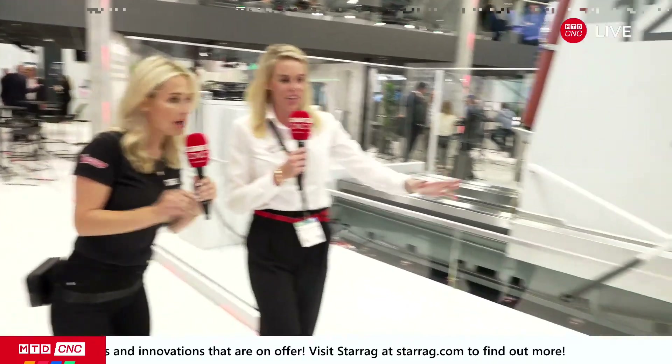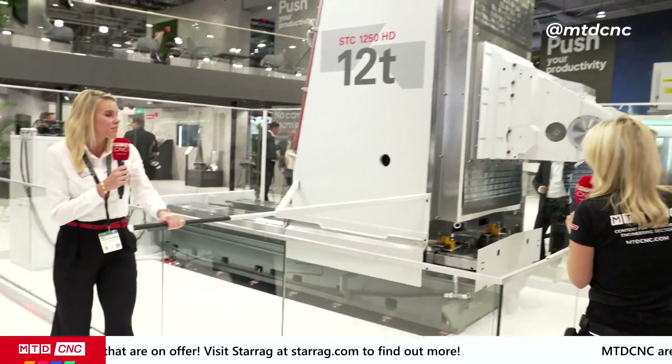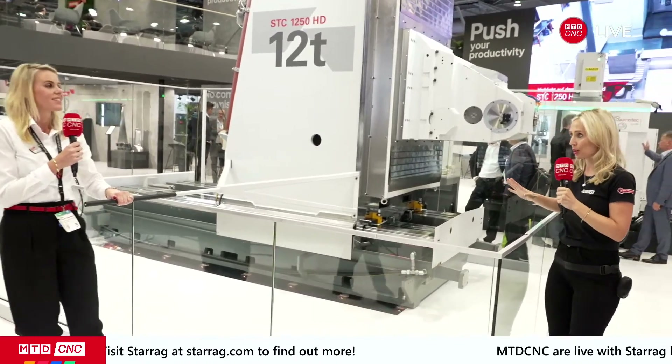I want to show you — I'll push it here and it's 12 tons. I can stop it. We have to go back again. Now this to me, Eleanor, is pure precision at its absolute best.